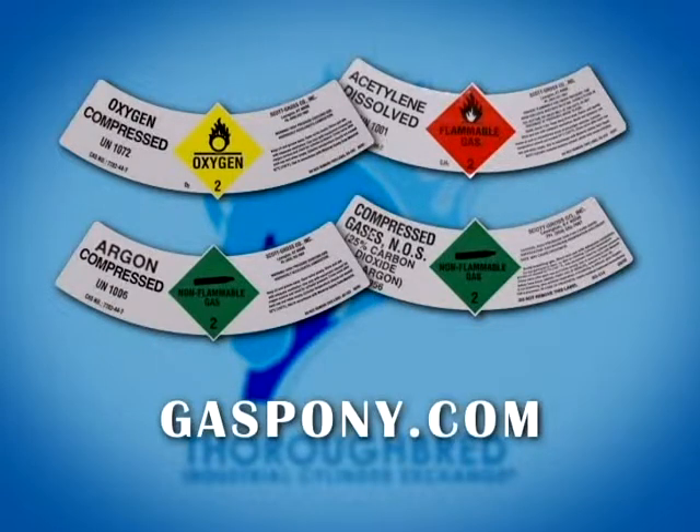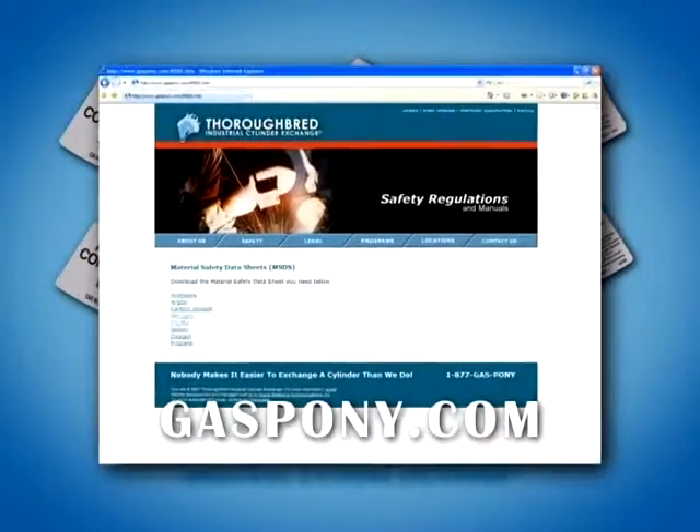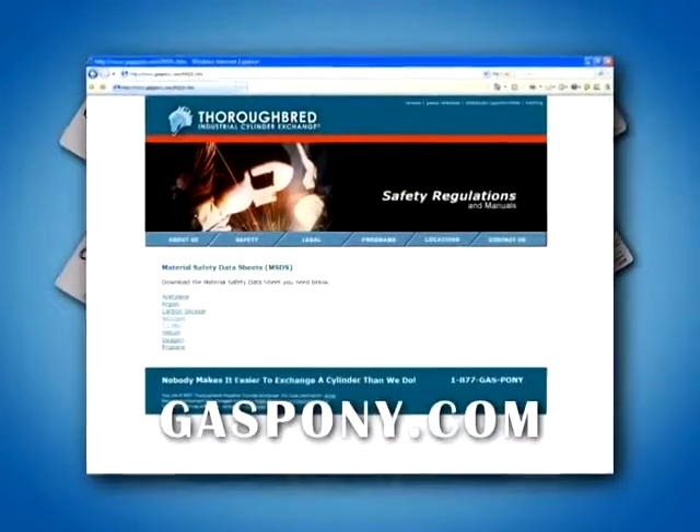Misuse or negligence can be very dangerous. If you would like more information, visit our website at gaspony.com and download a material safety data sheet.